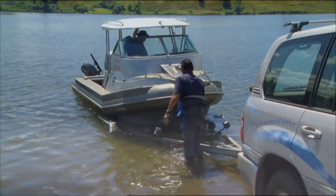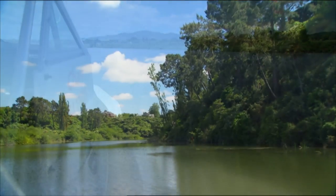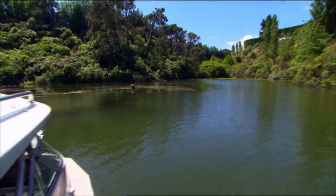We're on Lake Karapiro, the lowest of the Hydro Lakes on the Waikato chain. It's an example of one of the weed problems that have been affecting international rowing competitions. There's been quite a programme of work run by Lins, and we've been working on that as well, just to try to keep on top of that weed.